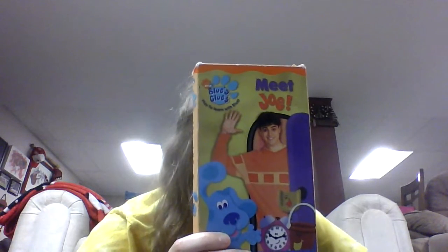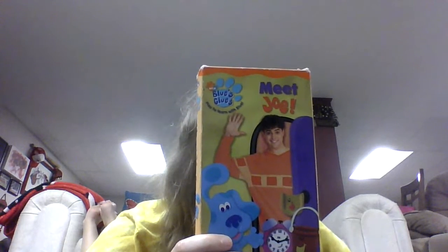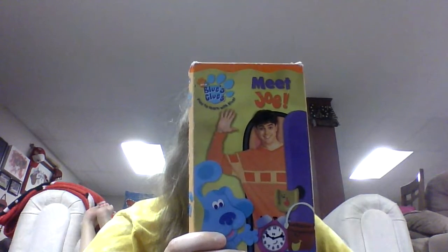This VHS includes Joe's first day and Joe gets a clue. First, let's talk about Joe's first day. This episode starts out with Steve telling the viewer they were having show and tell today. The problem was Steve didn't have anything to show.